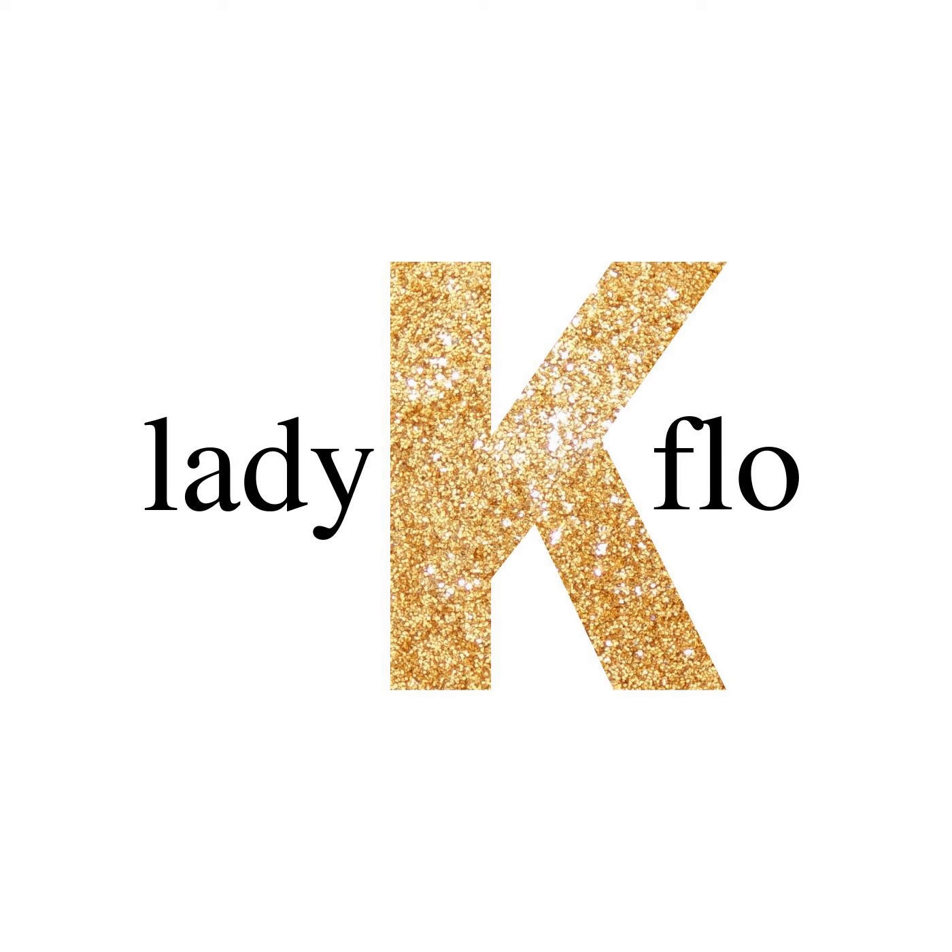Masterpieces are outstanding creations worthy of a place in history. They're the works of art we can't stop thinking and talking about. Art's meant to make a difference. These are pieces that continue to do so long after the artist is gone. I'm Lady K. Flo. This is where I give you my quick takes on art pieces I call the masters.